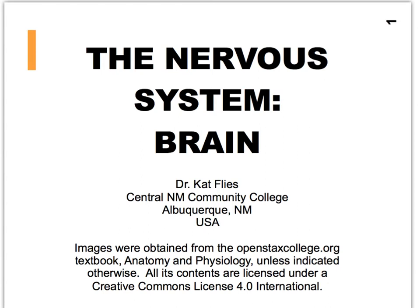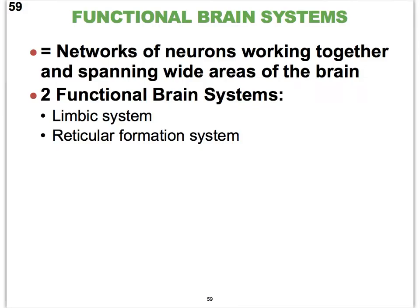Hi guys, Dr. Kat Fleece from Central New Mexico Community College. We're into our second to last video on the brain. We'll focus here on the functional brain systems. A functional brain system is really a bunch of neurons pretty well spread throughout big regions of the brain that all work together. And so we therefore have two functional brain systems.